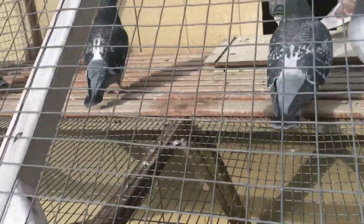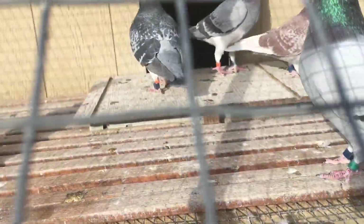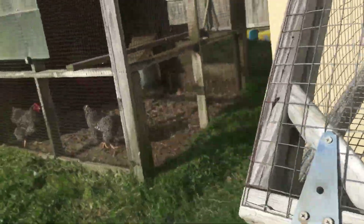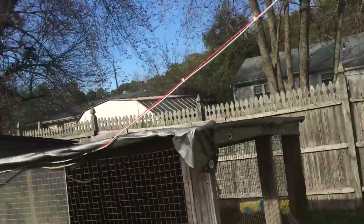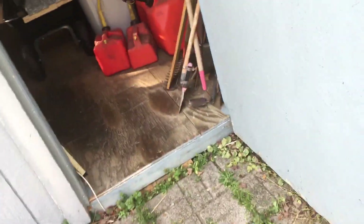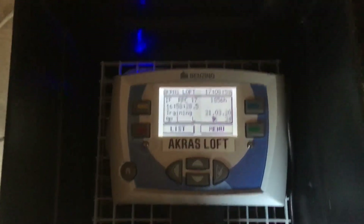Today I installed the antenna — as you can see, it's underneath that platform. I ran the cables underneath all the way over to the shed.